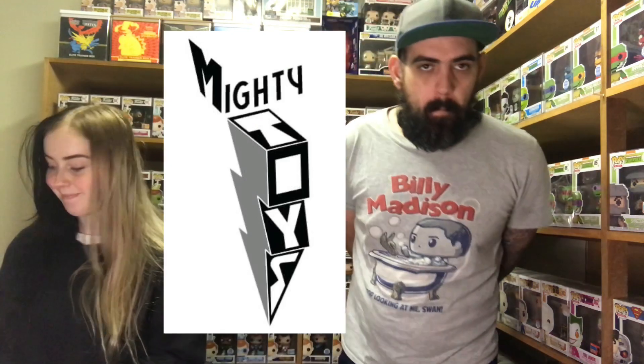Hey guys, what's going on? Click the Pops in the house! It is Funko Pop time! We have got a massive order from Mighty Toys with some Funko Pops to share with you guys.